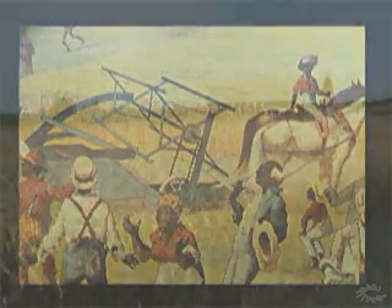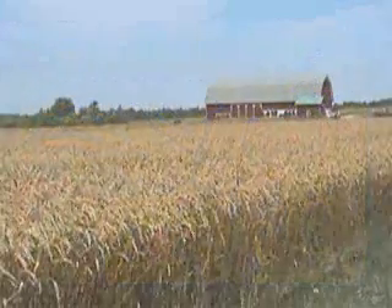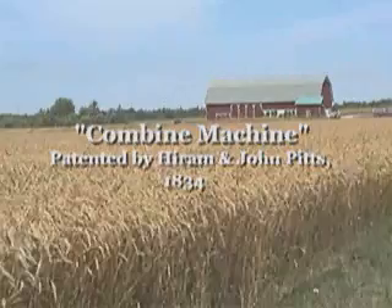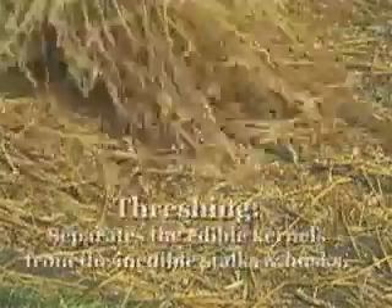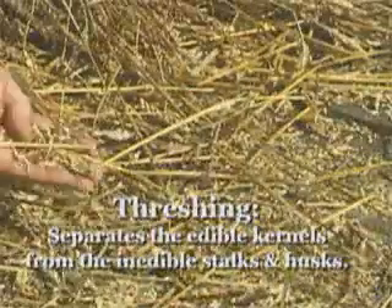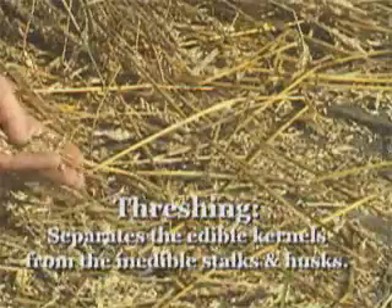A few years after the reaper was invented, Hiram and John Pitts patented a combine machine for grain farmers. This invention combined harvesting and threshing, which is the process of feeding the grain to separate the edible kernels from the inedible stalks and husks.